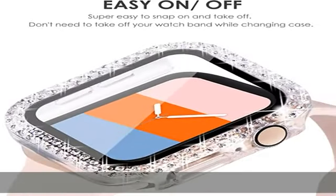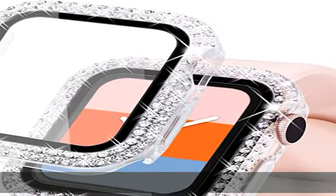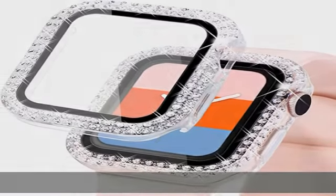Charge directly — no need to take off the watch case. Cherry Blossom offers a 100% Satisfaction Guarantee and a 1-Year Worry-Free Warranty.